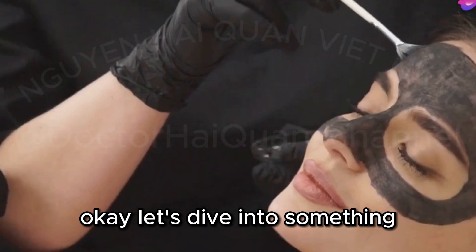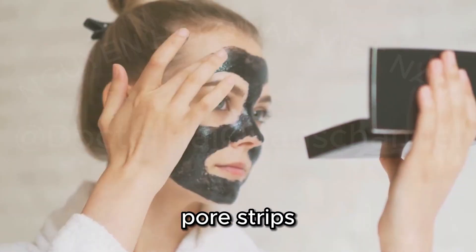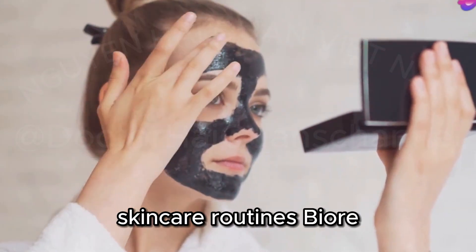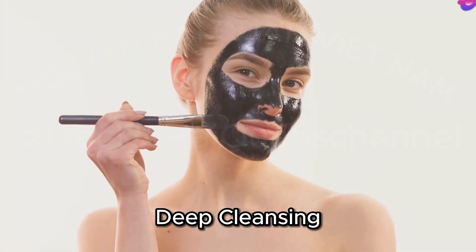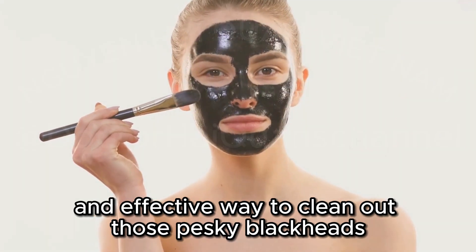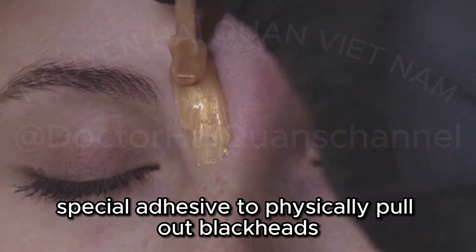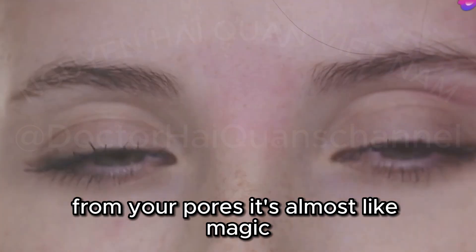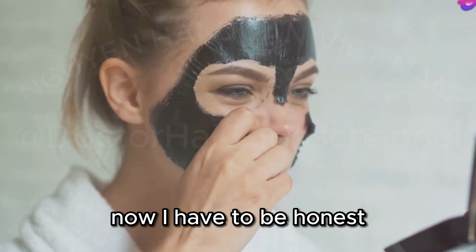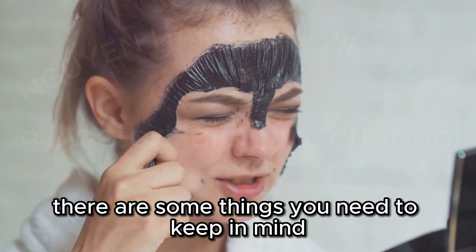I know you've all been waiting for this one — pore strips. These little wonders have become a staple in many skincare routines. Biore Deep Cleansing Pore Strips are like a satisfying mini-facial at home. They offer a quick and effective way to clean out those pesky blackheads. These strips use a special adhesive to physically pull out blackheads and impurities from your pores. It's almost like magic, but it's really just good science. Now, I have to be honest — while these can be super satisfying to use, there are some things you need to keep in mind.